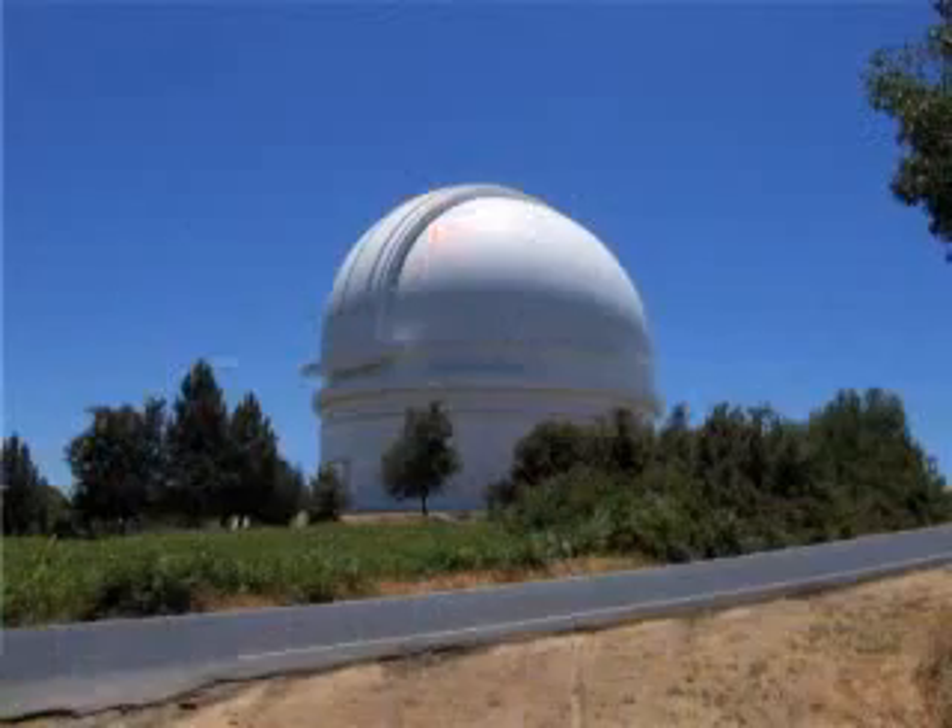Hi, I'm Ben. Welcome to Meet Me at the Corner. I'm here at the Palomar Observatory near San Diego, California.